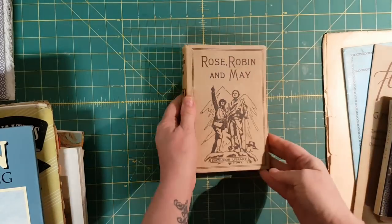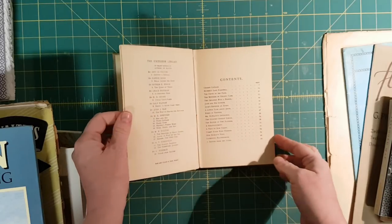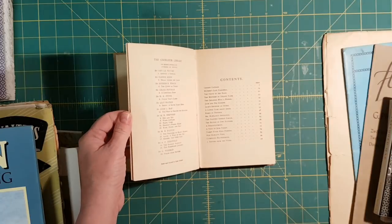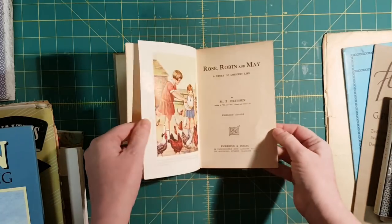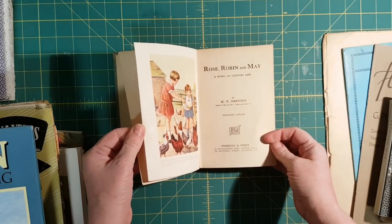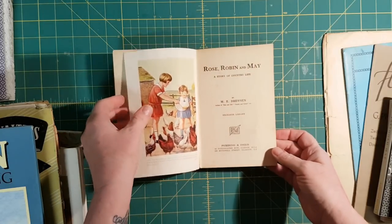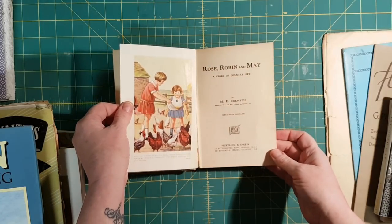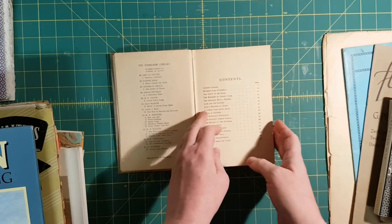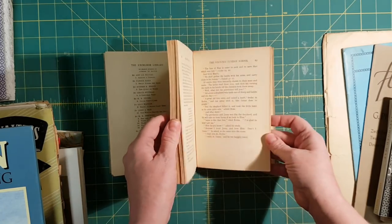There's another book — Golden Rule Bookstore. I'm not seeing a date, but it looks sort of late 20s, early 30s. It's got quite a few illustrations in it.